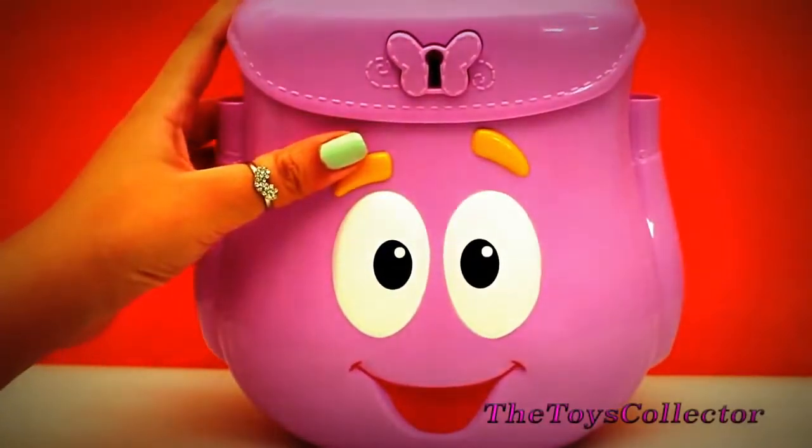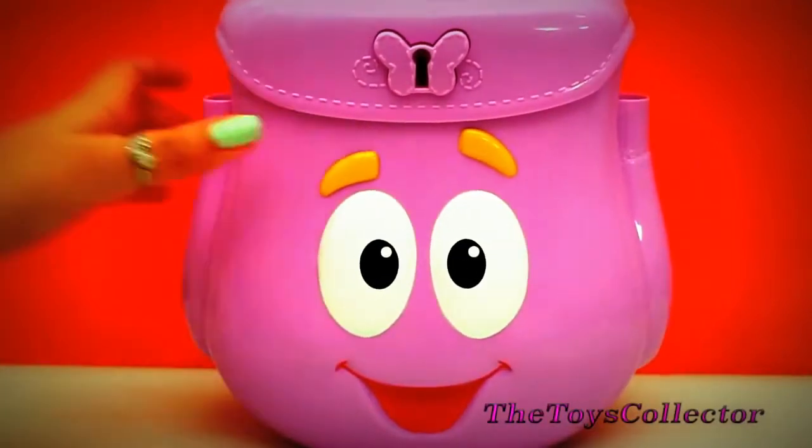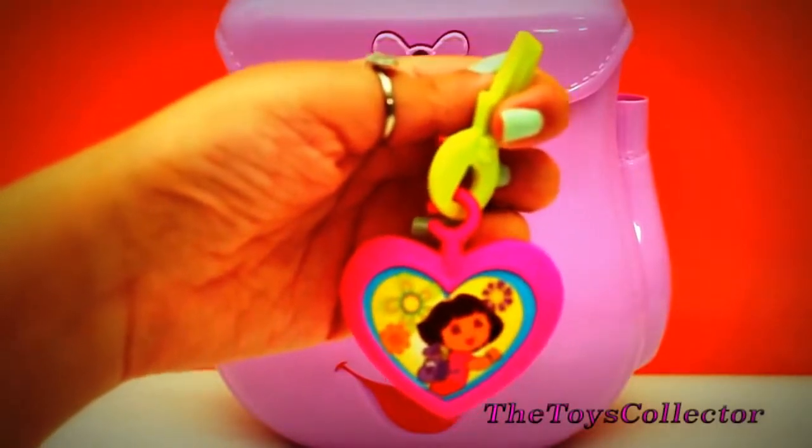Did we forget the key? I think so. And here's Dora's key. Time to open.